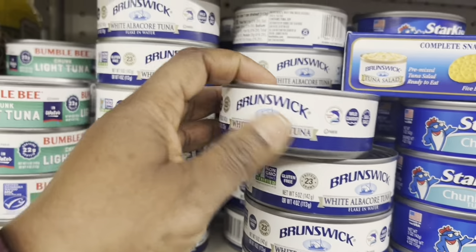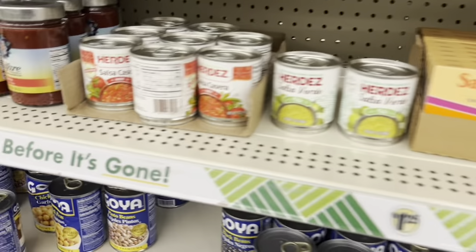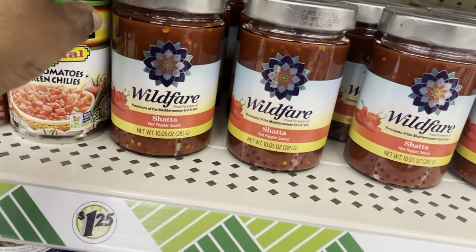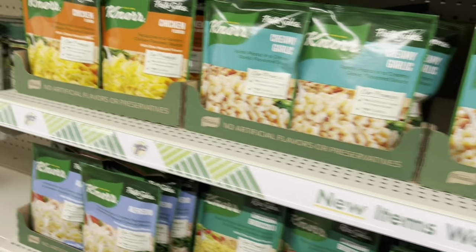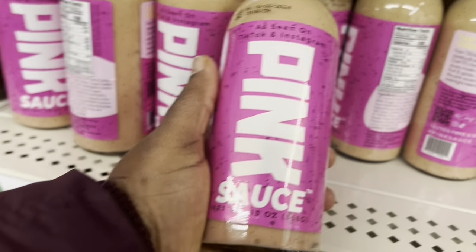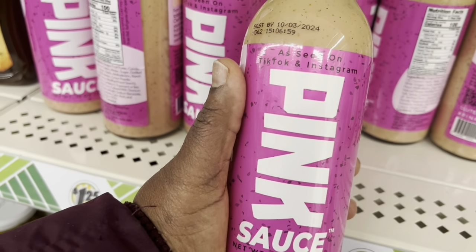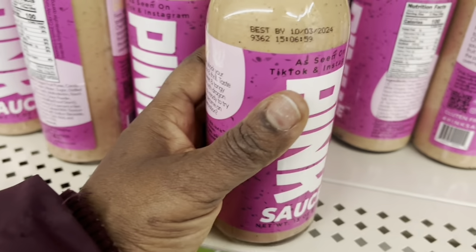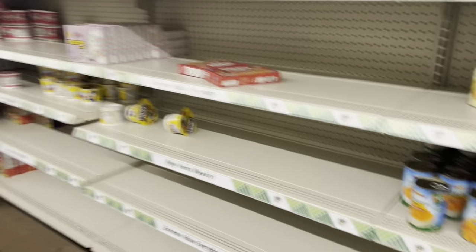This is the tuna, and then the Bumble Bee one. They also have creamy garlic. This is the pink sauce — it says 'as seen on TikTok and Instagram,' the pink sauce. Alright, guys, that is it for today. Thank you guys for watching, see you guys bye bye!